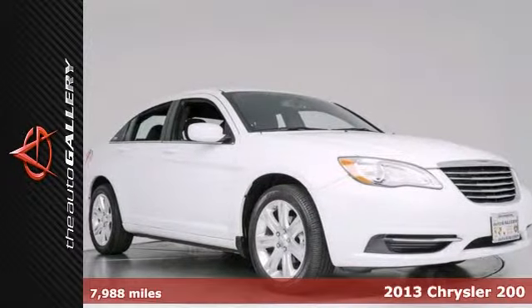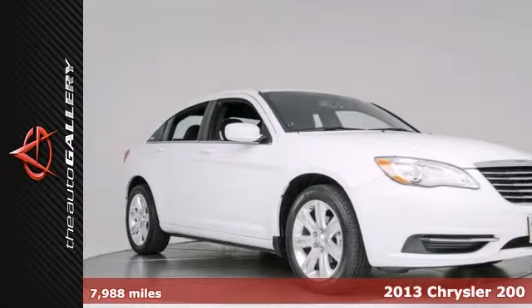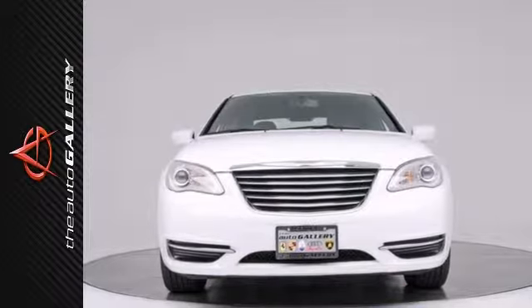Low miles, Xenon headlights, Bluetooth, one owner. The Auto Gallery is proud to present this 2013 Chrysler 200 Touring four-door sedan.